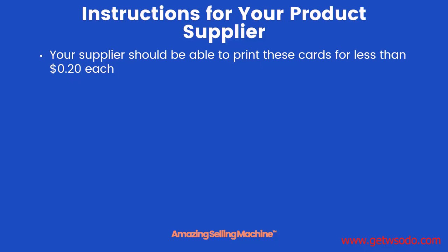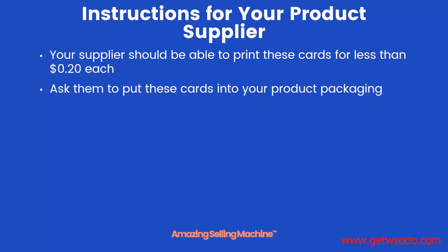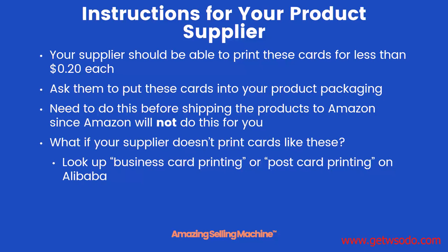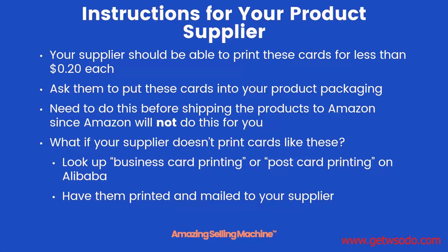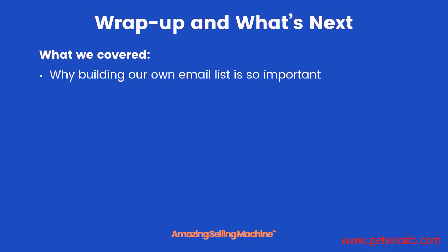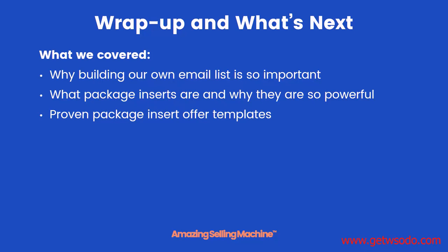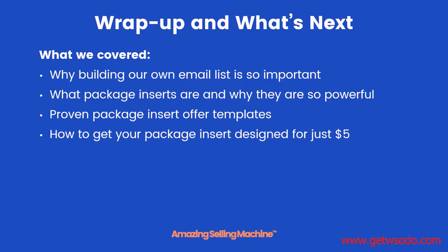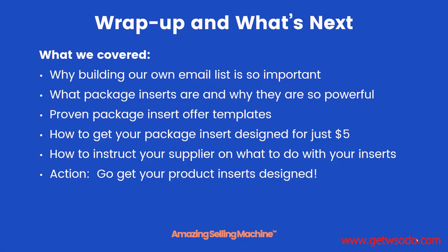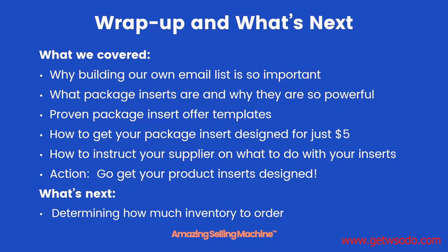Here are the instructions you'll need to give to your supplier. Your supplier should be able to print these cards for no more than 20 cents each — if they're quoting more than that, look to get them printed elsewhere. Ask them to put the cards into your product packaging, and it's important they do this before shipping products to Amazon, since Amazon will not do this for you. If your supplier doesn't print cards, look up business card printing or postcard printing on Alibaba, find a supplier, have them printed there, and have them mailed directly to your supplier to insert into your product packaging. To review: we learned why building our own email list is important, what package inserts are and why they're powerful, proven insert templates, how to get your insert designed for $5, and how to instruct your supplier. Now it's time to take action and get your product inserts designed — then I'll see you in the next lesson where we'll figure out exactly how much inventory to order for your first batch.